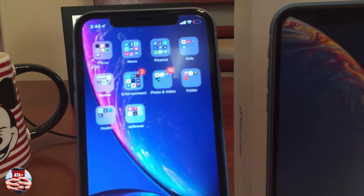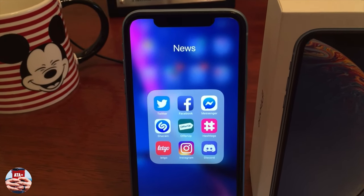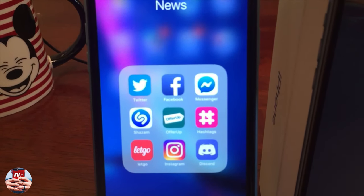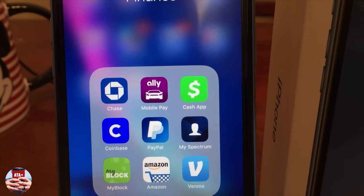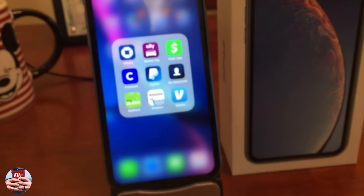Besides the phone features, I also wanted to share what's on my iPhone and give you an idea of what I'm using in each of my folders. For my news folder I have Facebook, Twitter, Instagram, OfferUp, Facebook Messenger, and similar apps. My utilities apps are what I use to pay bills — I have Cash App, Ally, PayPal, and Chase.